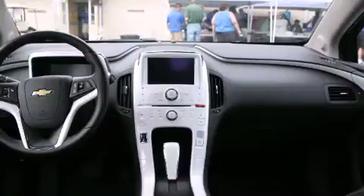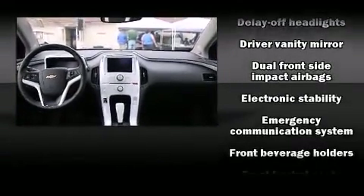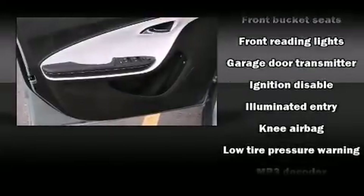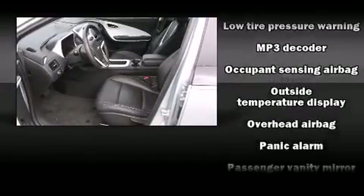Storage solutions are integrated throughout the interior, demonstrating thoughtful attention to detail. Chevrolet also prioritized safety and security with features such as dual front impact airbags, front side impact airbags, and traction control.